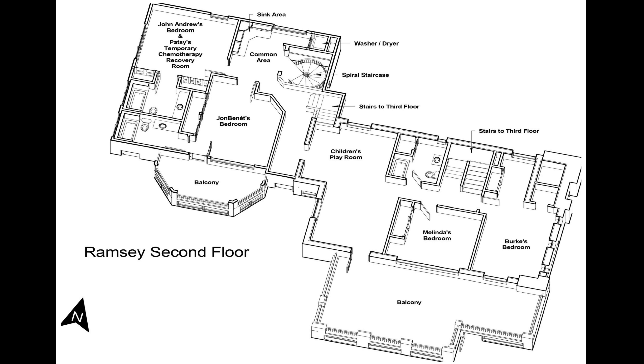On the second floor, the right-hand side of the diagram is above the original house, and the left-hand side is an addition — the newer part of the house — and it's above the garage.